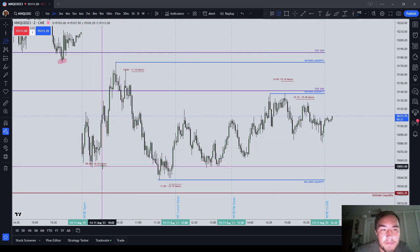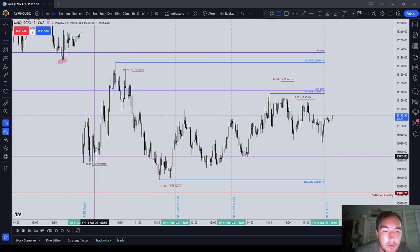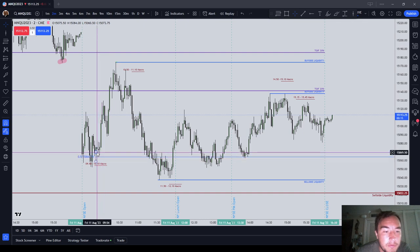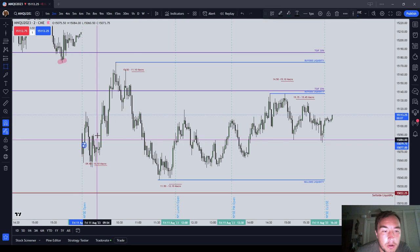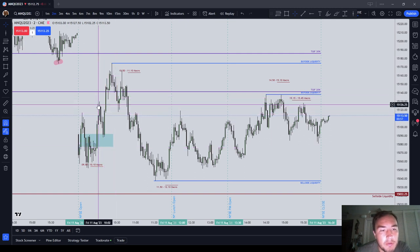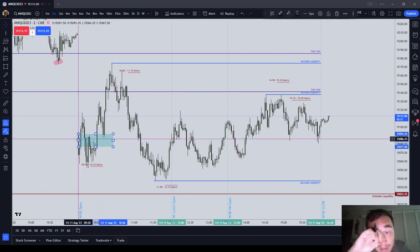Let's say that you're playing from 9:50 to 10:10, and you think that price is going to drop into the opening range gap. Where would your stop go? You could take any one of these long wicks and put your stop below the consequent encroachment of one of those wicks — that would be a fine place. Or, if you saw that price made an inverted fair value gap right here, your stop would go right there. Just let it run. Don't let yourself get tagged out. What price was doing today was just tagging everybody out with the long wicks.